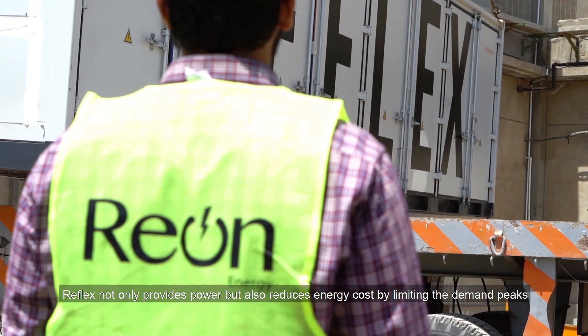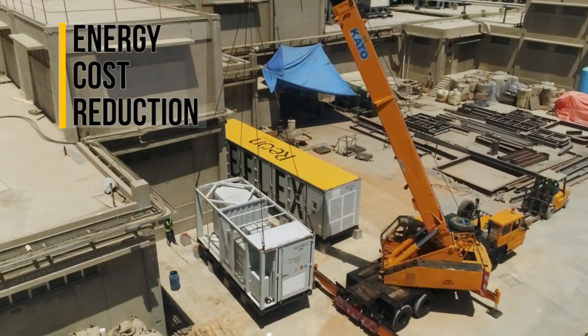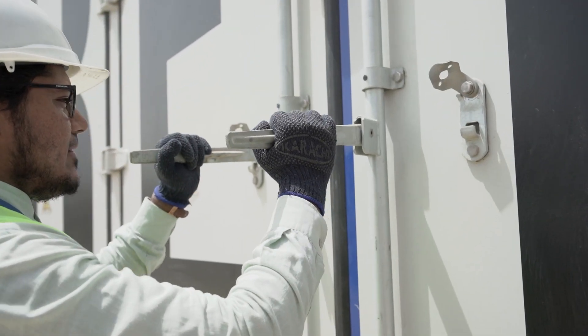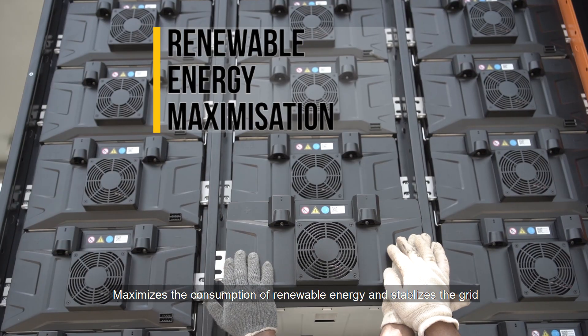Reflex not only provides power but also reduces energy costs by limiting demand peaks. It maximizes the consumption of renewable energy and stabilizes the grid.